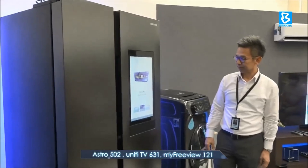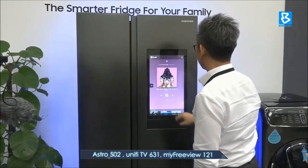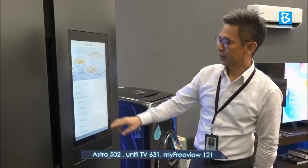He also said the refrigerator is able to intelligently propose delicious recipes and even provide simple meal preparation instructions based on what is inside the fridge.